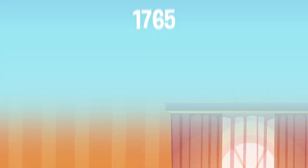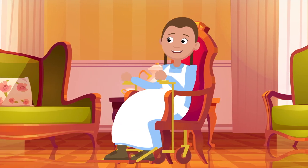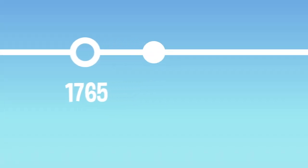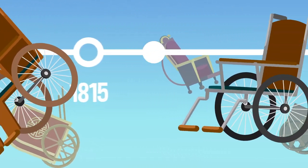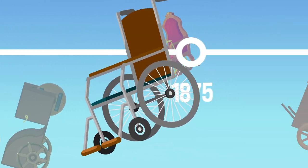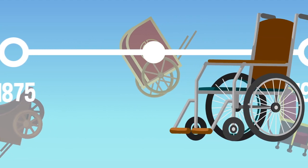Around the mid-1700s, the bath chair was popularized, which was very similar to Farfler's original design, just smaller and less boxy looking. Throughout the 1800s, several improvements made these newfangled wheelchairs even better, like rear push wheels and casters, which are wheels that can swivel like on a shopping cart. Eventually, hollow rubber wheels were added, then push rims a few years later.